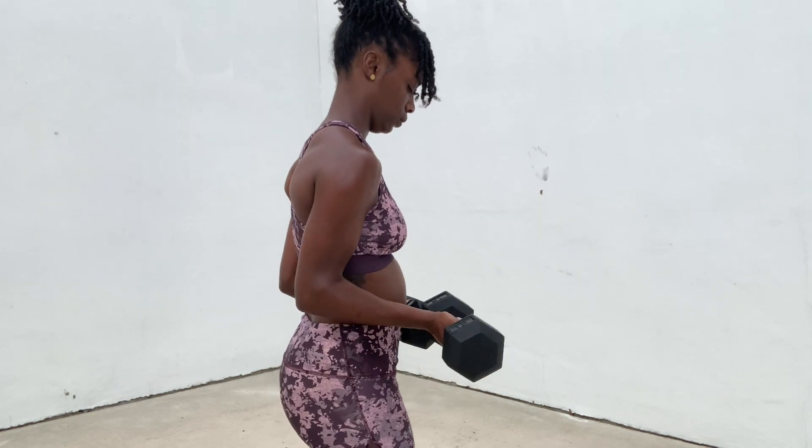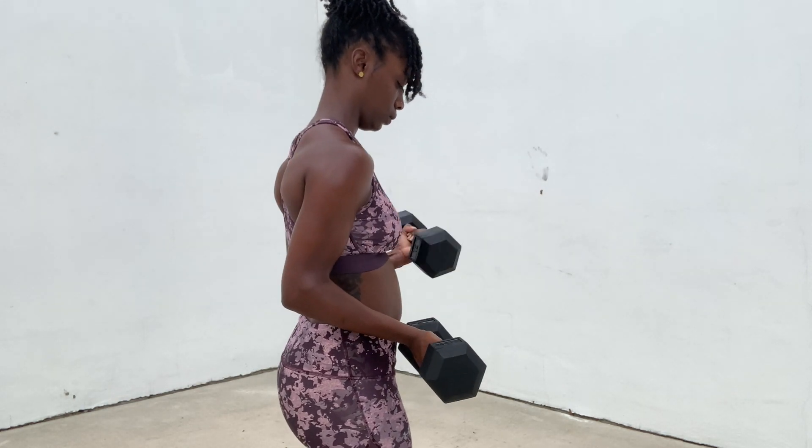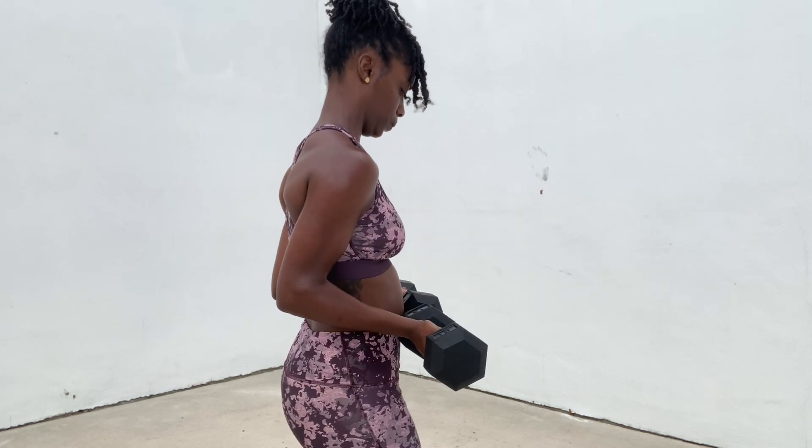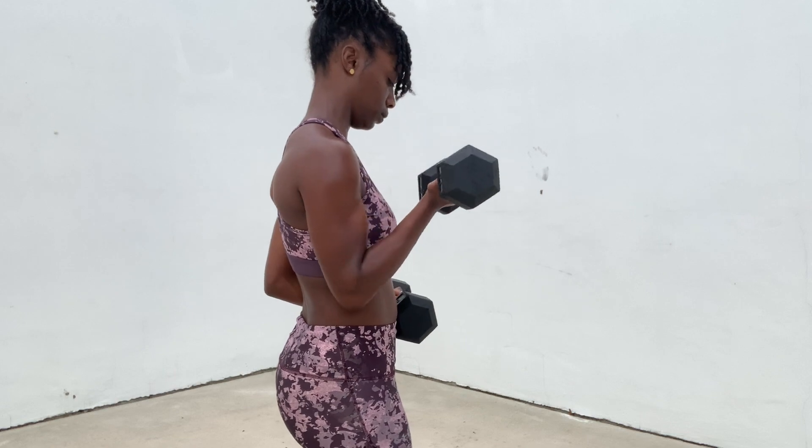This is going to be a good one. Keep on moving, you're doing a great job.